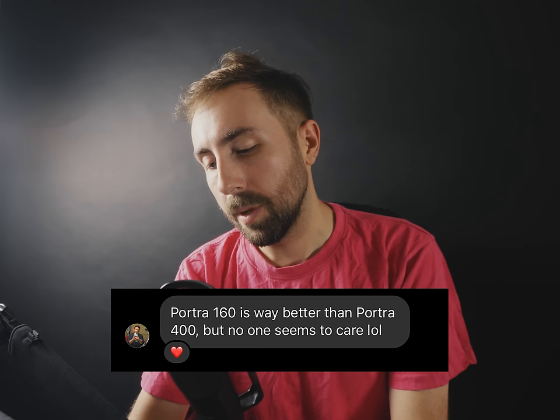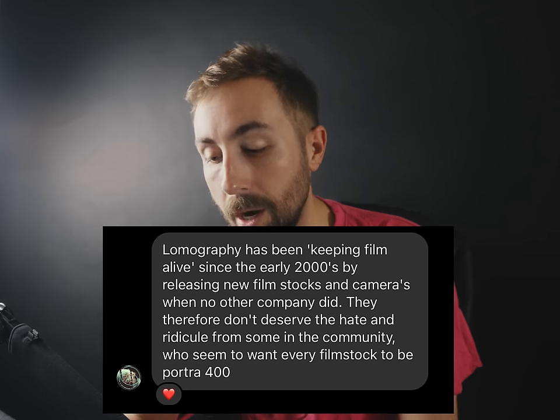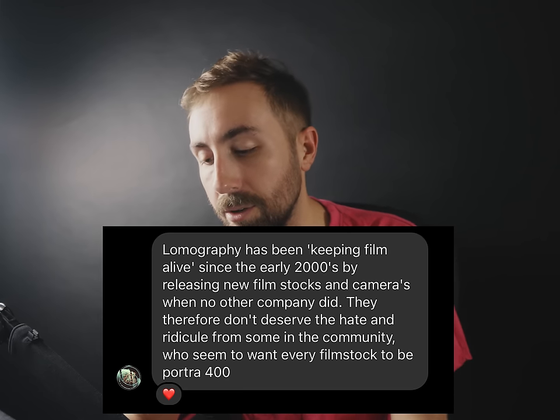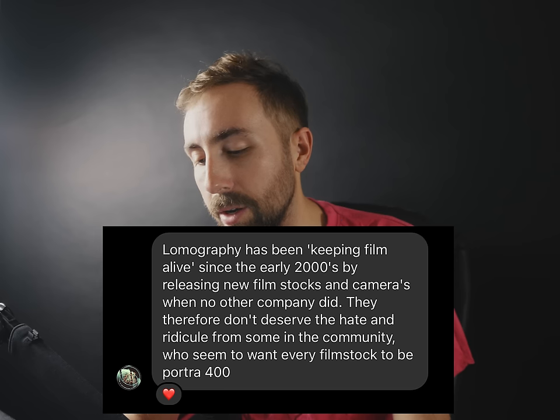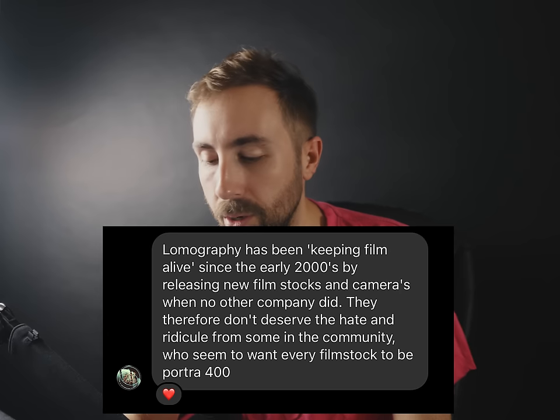"Portra 160 is underutilized and Portra 400 is overutilized." You're probably right — I haven't shot a ton of Portra 160. I'm kind of one of those film photography douchebags who's shot more Portra 400 than any other film stock. Here's another one: "Portra 160 is way better than Portra 400 but no one seems to care." And: "Lomography has been keeping film alive since the early 2000s by releasing new film stocks and cameras when no other company did — they therefore don't deserve the hate from the community who seem to want every film stock to be Portra 400."